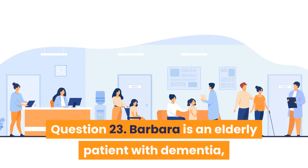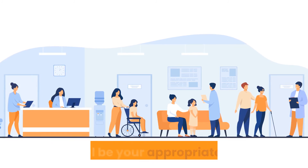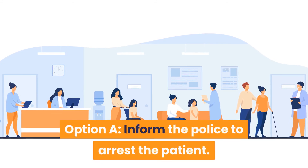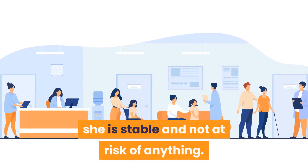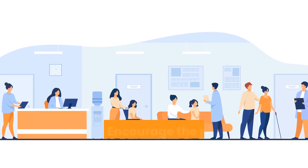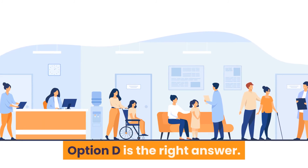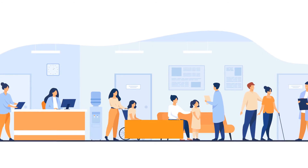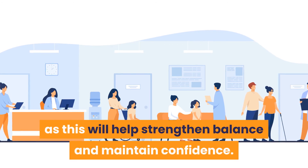Question 23: Barbara is an elderly patient with dementia who wishes to leave the hospital. What is your appropriate action? Option A: Inform the police to arrest the patient. Option B: Allow her to leave — she is stable. Option C: Call the police and ensure she does not leave. Option D: Encourage the patient to stay for her well-being. Answer is Option D — encourage the patient to stay for her well-being, keeping her physically active to strengthen balance and maintain confidence.